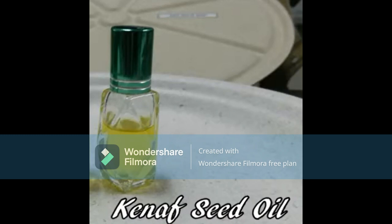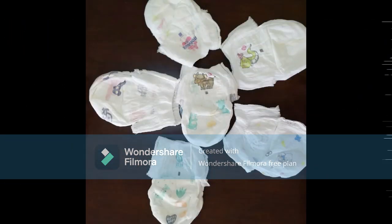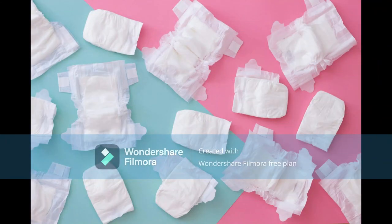Synthetic materials used in sanitary napkins and disposable baby diapers can be replaced with kenaf fibers with an additional herbal finish. The developed napkins provide better skin protection and are eco-friendly due to their biodegradable nature. Most of the population is unaware that these items, once thrown in the environment, take around 100 years for decomposition.